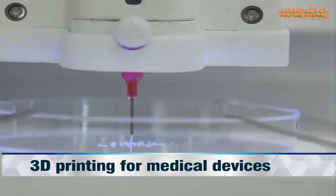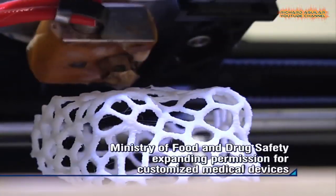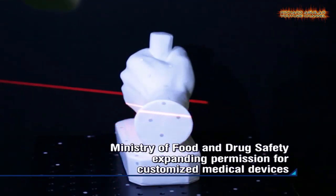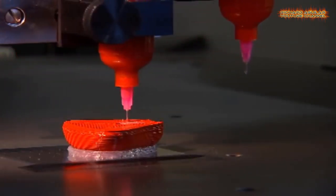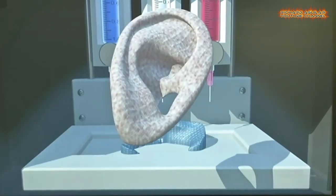Advanced 3D printing is now becoming popular in the world. In this video, you will see that 3D printing is not only used to build houses but also they are used to build artificial human organs or body parts.